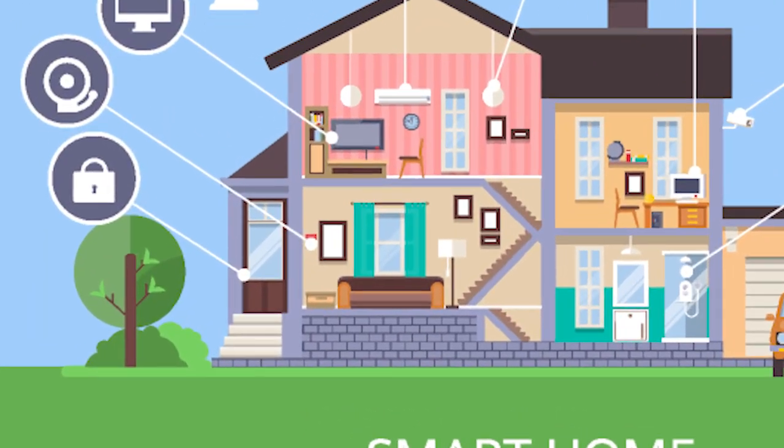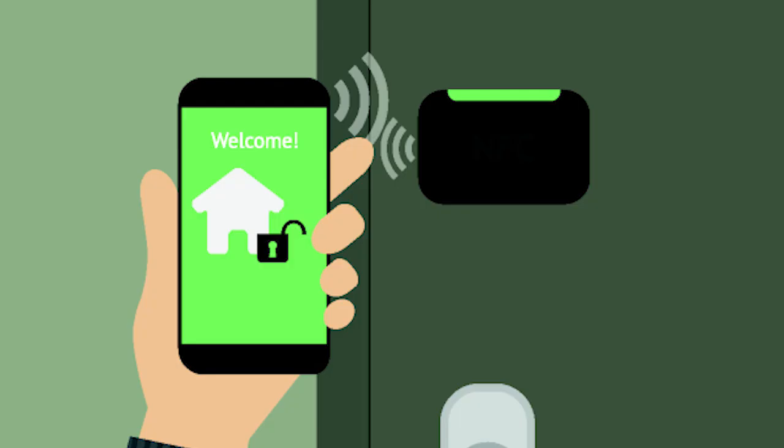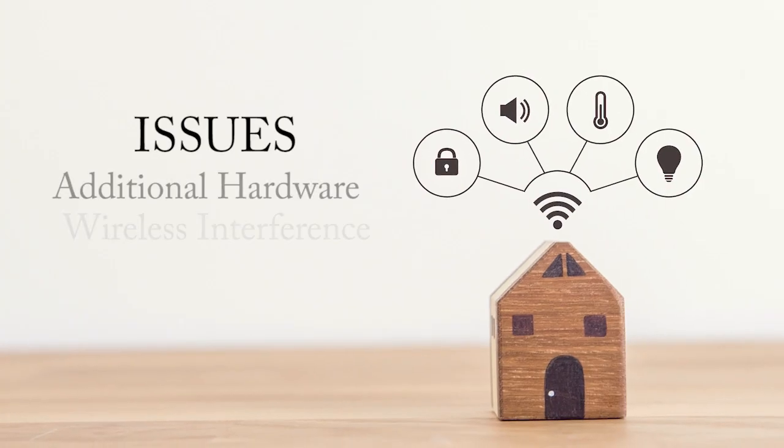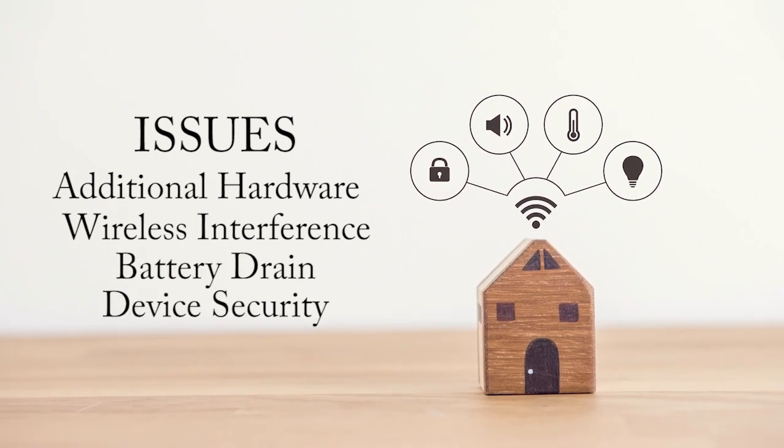Take a smart door lock, for example. Smart door locks can simplify access for nearby users with an authorized device, grant entry to trusted persons from afar, and secure a home remotely. However, issues remain that can compromise the ease of use and integrity of smart door locks as home safety devices.